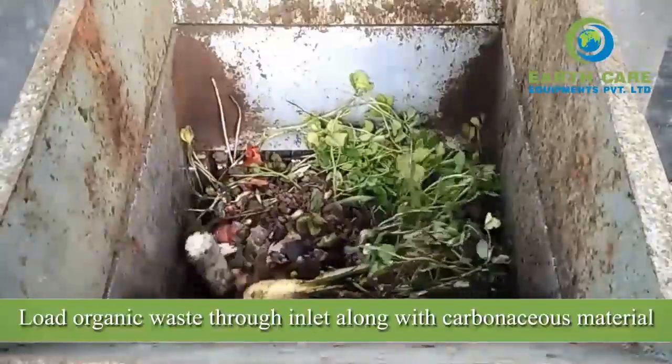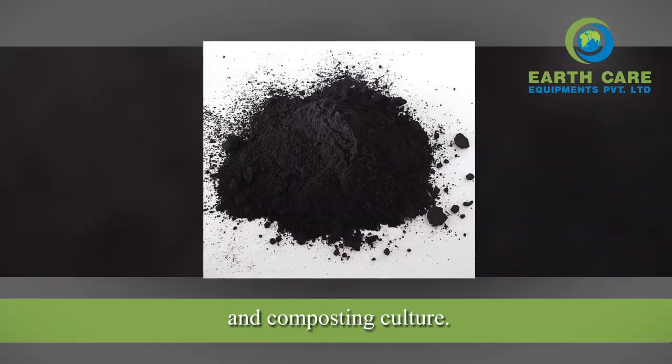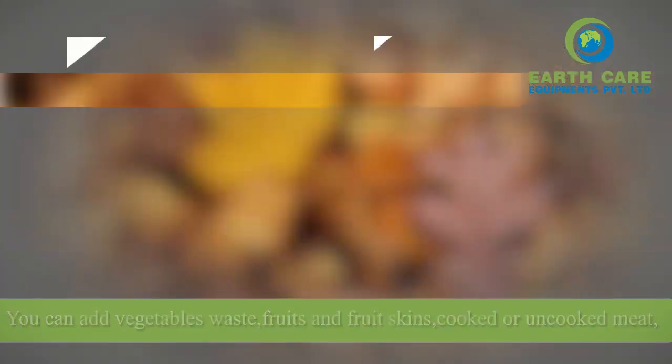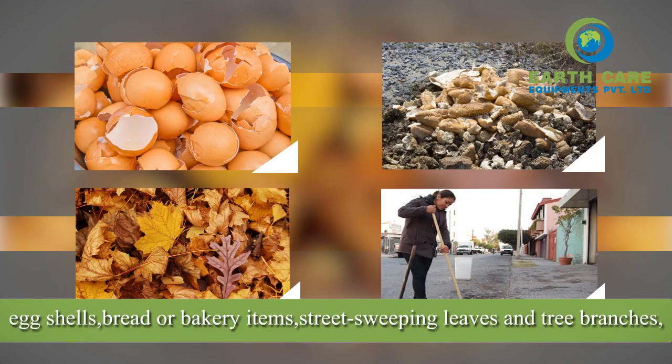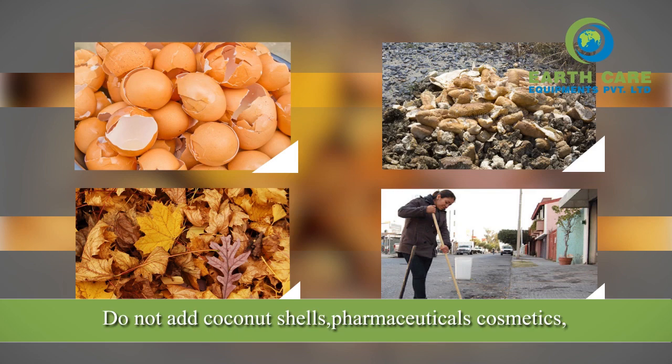Load organic waste through the inlet along with carbonaceous material and composting culture. You can add vegetable waste, fruits and fruit skins, cooked or uncooked meat, eggshells, bread or bakery items, street sweeping leaves and tree branches, flowers, and temple waste.